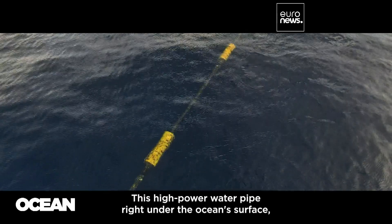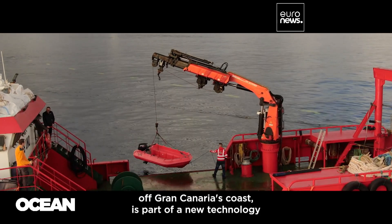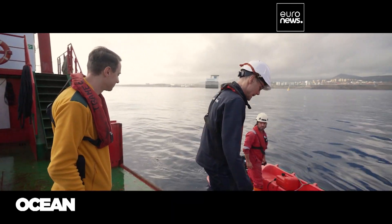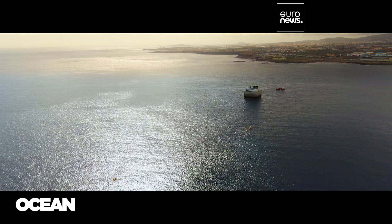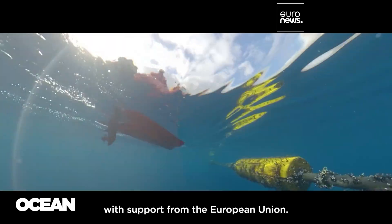This high-power water pipe right onto the ocean's surface off Gran Canaria's coast is part of a new technology designed to harness the power of ocean waves. Michael Heinrichsen is at the helm of Wave Piston, a Danish company which has created this prototype with support from the European Union.